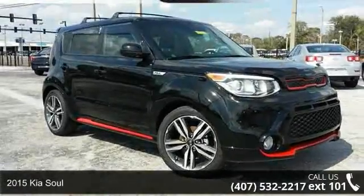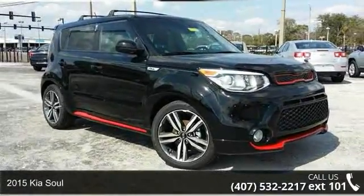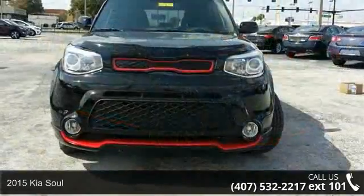Presenting the 2015 KSO. If you are looking for an automobile with great features, look no further.